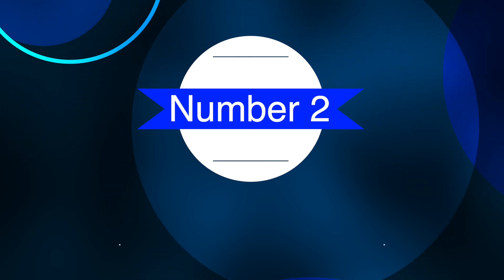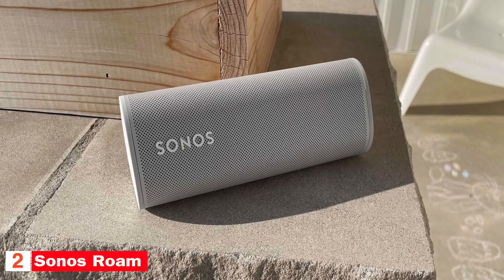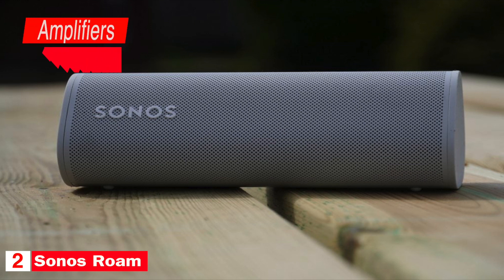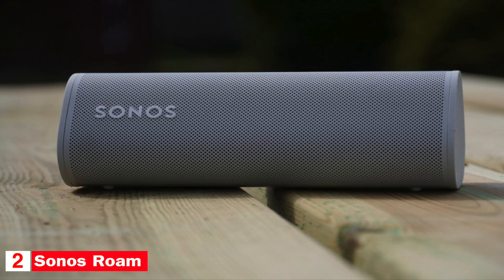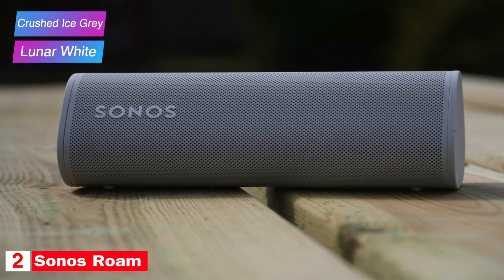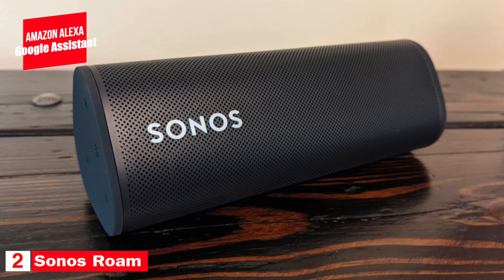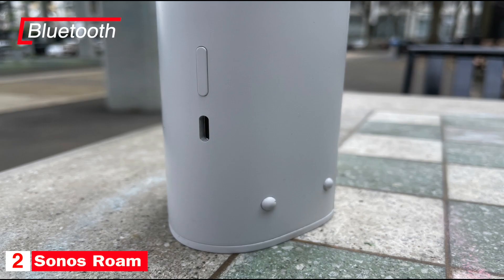Number two: best smart speaker — Sonos Roam. The Sonos Roam is our selection as the best smart speaker. The speaker measures 6.6 inches by 2.4 inches and weighs one pound. It has two amplifiers, a tweeter, and a mid-woofer. It's available in two colors: shadow black and lunar white. The Roam can connect to your home Wi-Fi to access Amazon Alexa and Google Assistant. It can also connect to your devices through Bluetooth, but is limited to one device at a time.